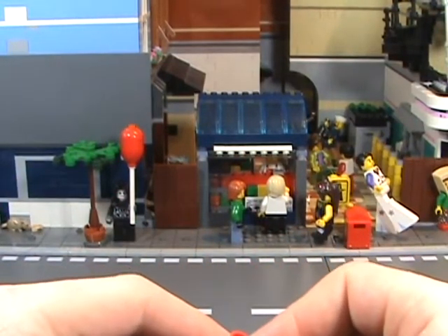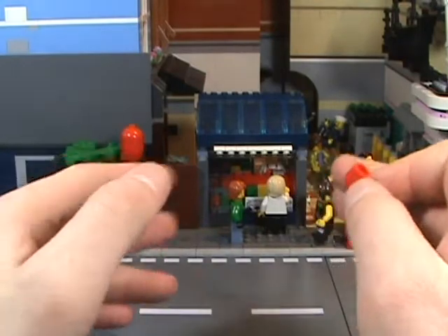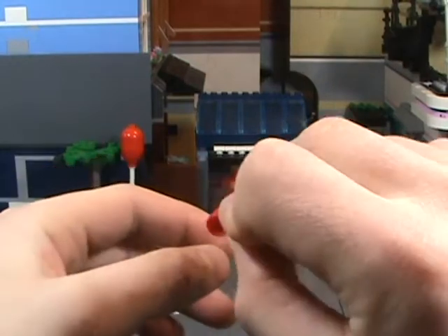Good morning Lido fans and welcome to a special edition of BrickHall. As you can see, I'm shooting from the back alley of my Lido city — just something different to do, something to change it up. I got tired of shooting in the infinite blank void.